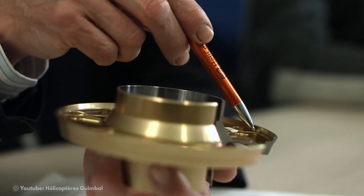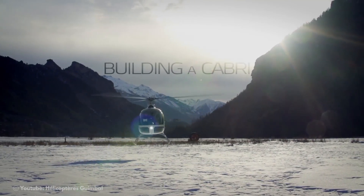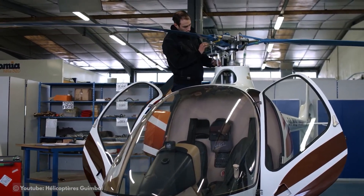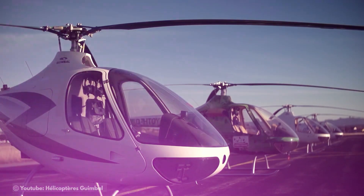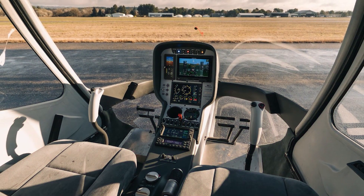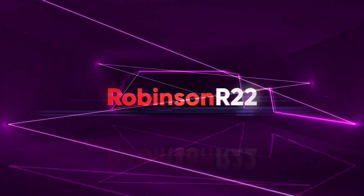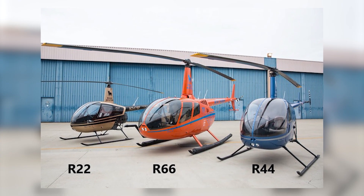Guimbal didn't make any concessions in order to cut costs and excess weight. The Cabri G2 has a lot of the power of larger helicopters, thanks to its stylish cabin, crash-resistant features, and main rotor that provides the steadiness of a larger helicopter. Sport pilots and those just starting out in aviation adore this two-seater aircraft, and the sophisticated interior is also popular among individuals who value design.